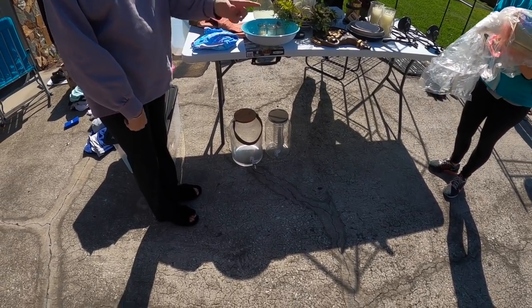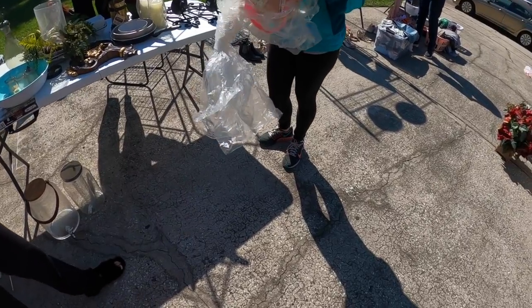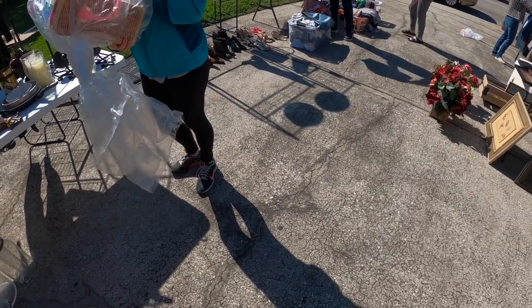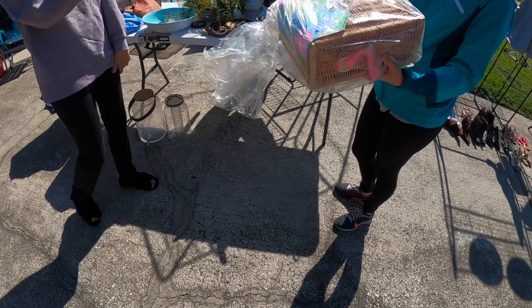Is it Lily Pulitzer too? Yes, it's Lily Pulitzer — very expensive. I have a lot of Lily Pulitzer clothes with tags on them and stuff. But those are selling for $80 online, so I'm just letting you know.